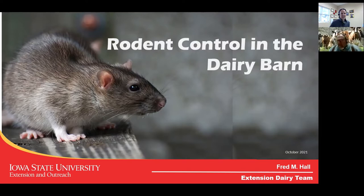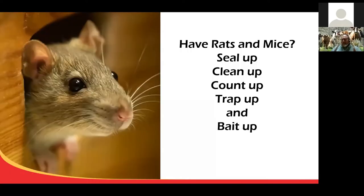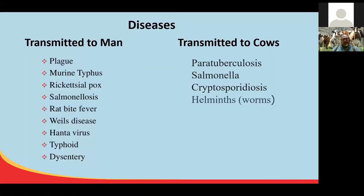Thank you, Jan. With the change in temperatures and crops coming out of the field, rodent control becomes a very timely discussion on most of our farms here in the upper Midwest. If you have rats and mice, the ups are what I talk about: seal up, clean up, count up, trap up, and bait up. As we go through, you'll understand what we're talking about there.